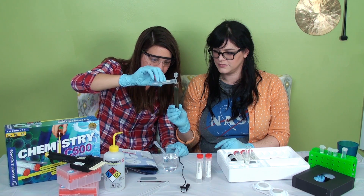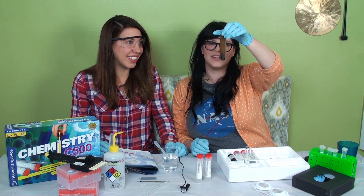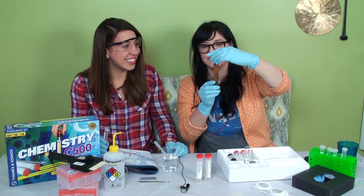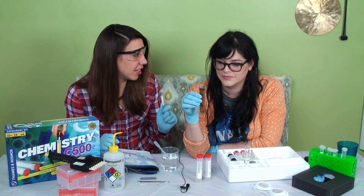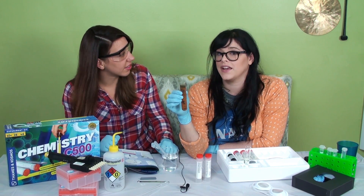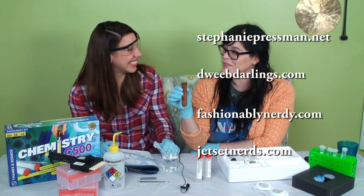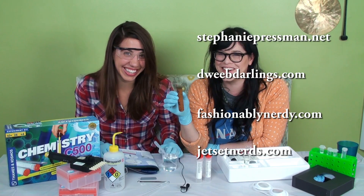That's crazy. If you can't see that, your eyes need checking. It has turned brown — amber. The blue is starting to go to the top, and in the back it's almost turning into like a solid. At-home science with friends. Steph, can you tell us about any projects coming up that people can check out? You can check out stephaniepressman.net, dweebdarlings.com, fashionablynerdy.com, or jetsetnerds.com, or any of those on Twitter or Facebook.